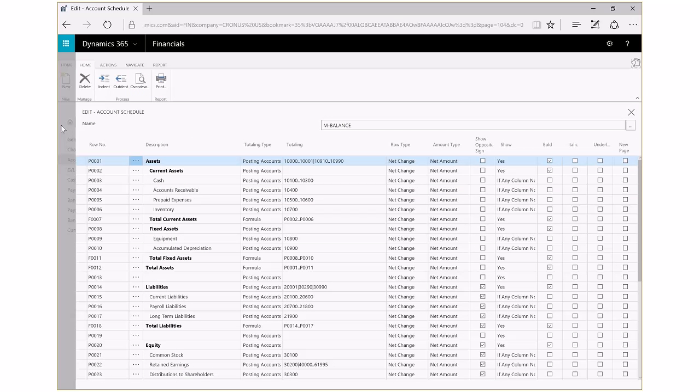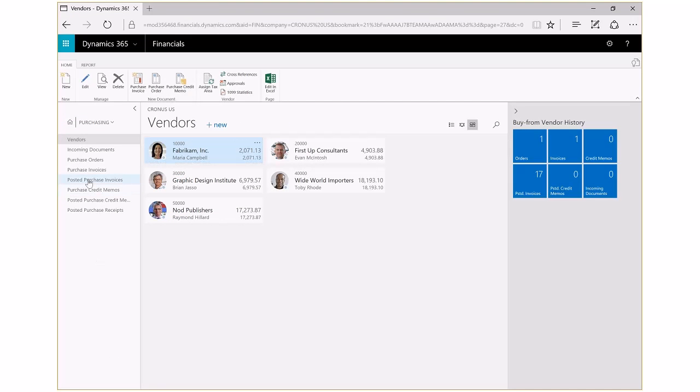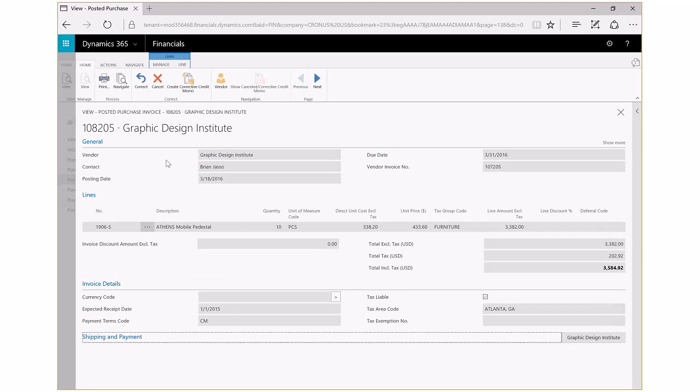Next, let's look at how Dynamics 365 for Financials provides you with control and security for processing transactions. We'll take a look at purchasing transactions in some of our posted purchase invoices. Each transaction within Dynamics 365 for Financials is given a unique identifier for tracking the transaction and every action associated with it. Once a transaction has been posted — meaning it is committed to an account — you have the ability to either correct or cancel the transaction after the fact with just the click of a button. Whether you correct, cancel, pay, or record payment against a transaction, each action is tracked with a unique identifier and an audit trail is created to assist you or your accountant in tracking the history of a transaction.